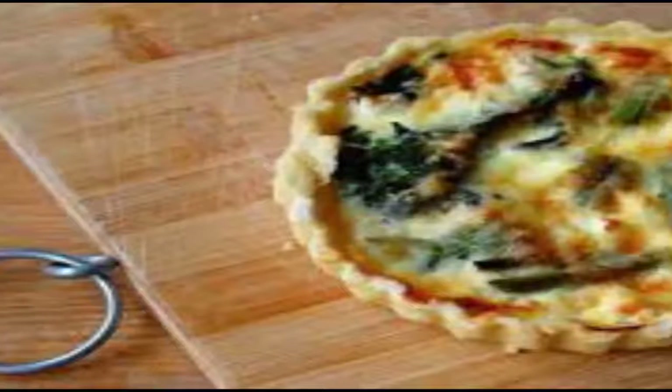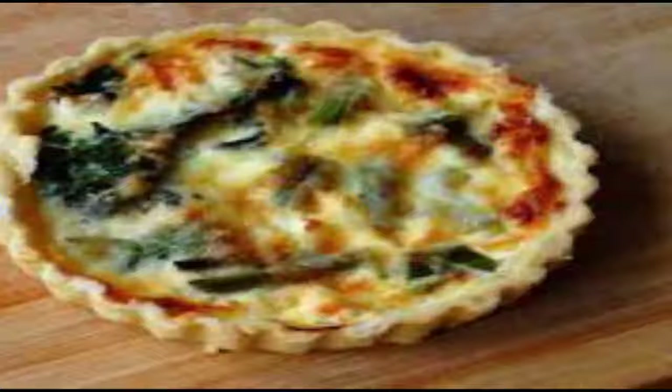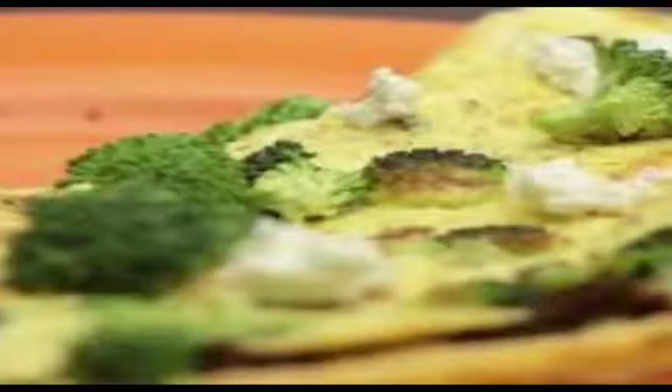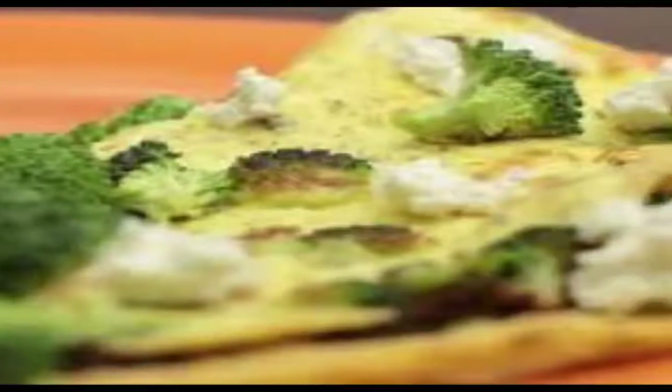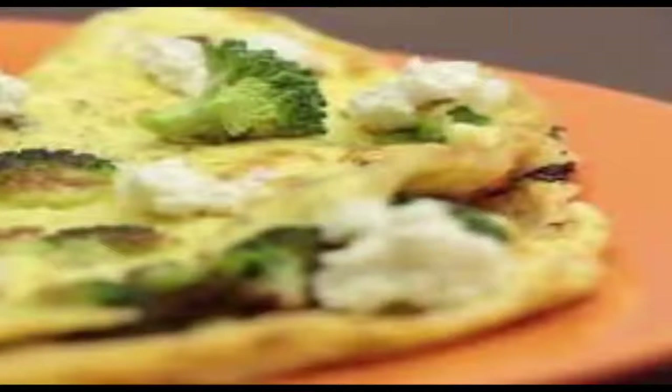Broccoli and Feta Omelet with Toast: This easy breakfast recipe, which takes just 15 minutes start to finish, packs a one-two punch that will leave you feeling satisfied yet energized. The broccoli provides filling fiber and just 30 calories per serving, while the protein-loaded eggs curb appetite and will help stave off those late-morning cravings.